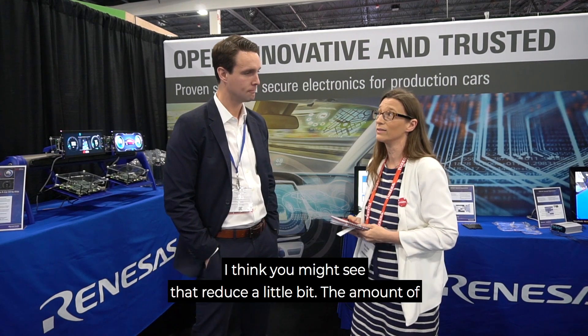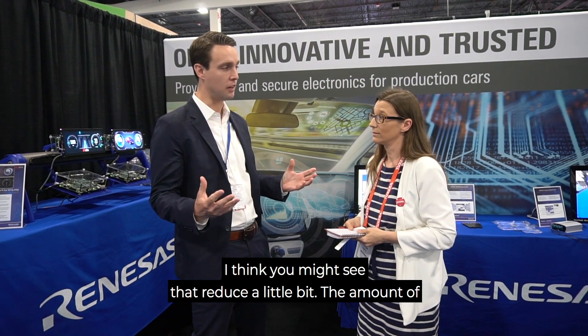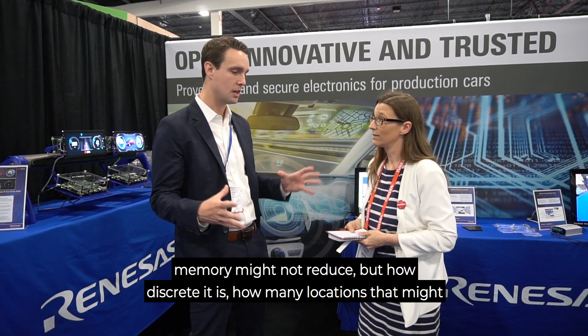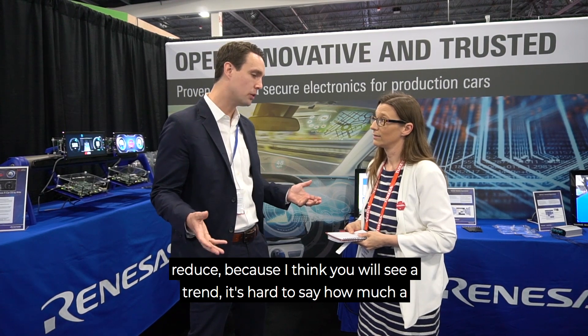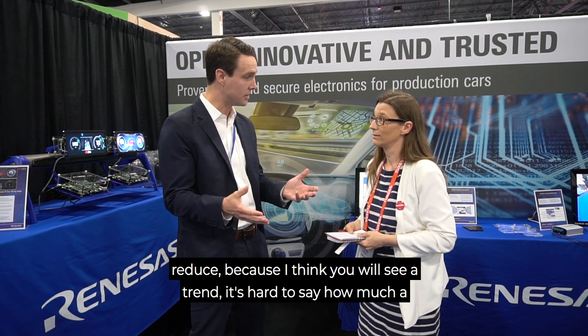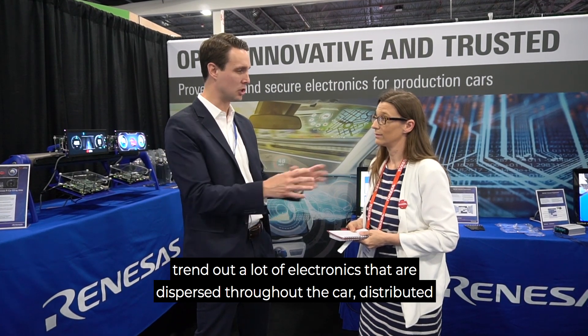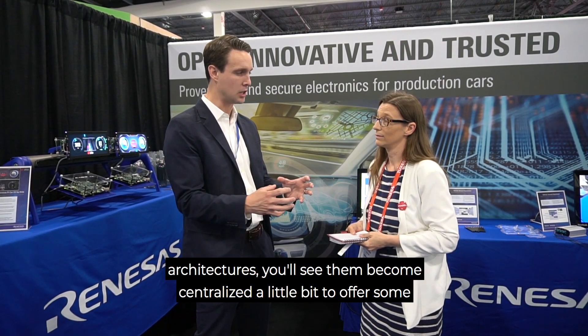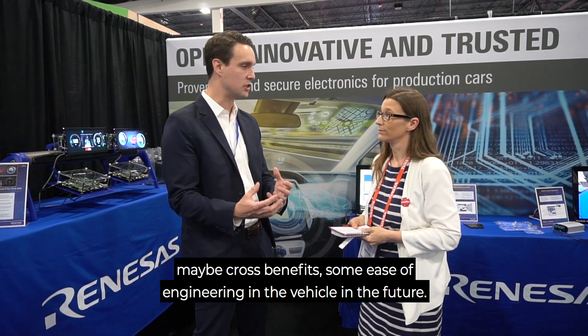What about ten years from now? I think you might see that reduce a little bit. The amount of memory might not reduce, but how discrete it is — how many locations — might reduce, because I think you will see a trend of a lot of electronics that are dispersed throughout the car, like distributed architectures, becoming centralized a little bit to offer some cost benefits and ease of engineering.